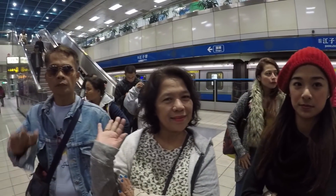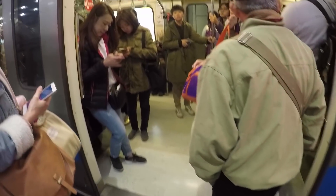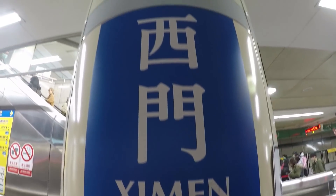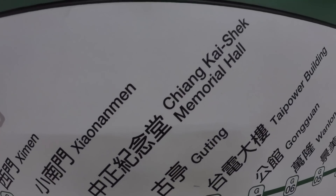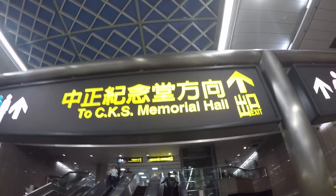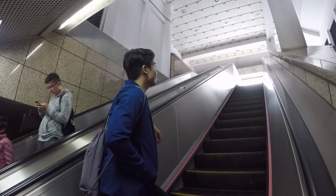Just took a bath and freshened up in the apartment, and now we're so ready to start our itinerary. First up is Chiang Kai-shek Memorial Hall. This place is a national monument and landmark, and very popular with tourists. Part of the large complex is the National Concert Hall, National Theatre, and the main hall.